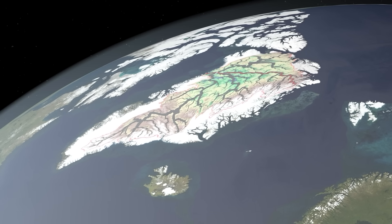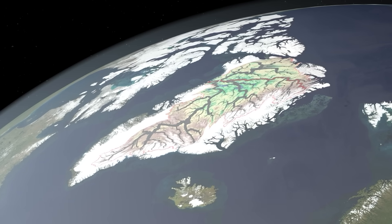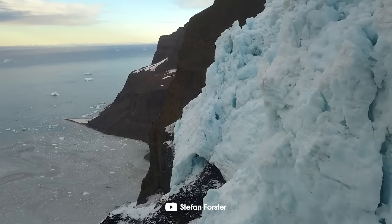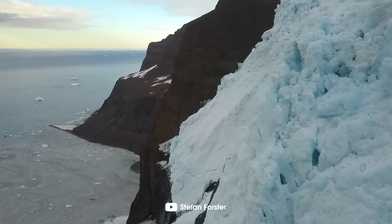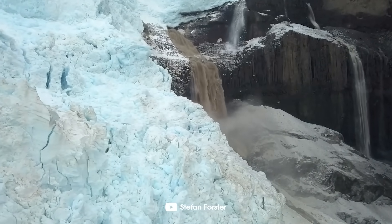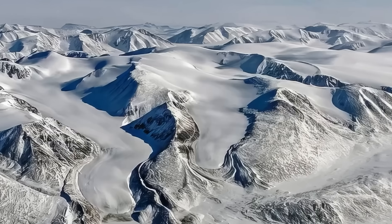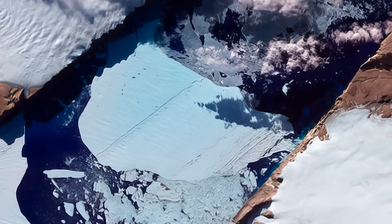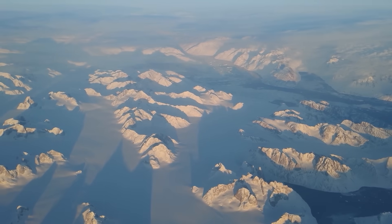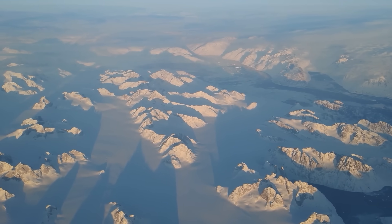And then there are submerged fjords — hundreds to over a thousand meters deep channels carved by glacial forces. Greenland's glaciers are constantly moving, and how and where they go depends on the subglacial mountains that act like obstacles. They guide the flow of the melting ice, changing its speed and direction. And fjords are like pathways that icebergs follow to escape into the ocean.